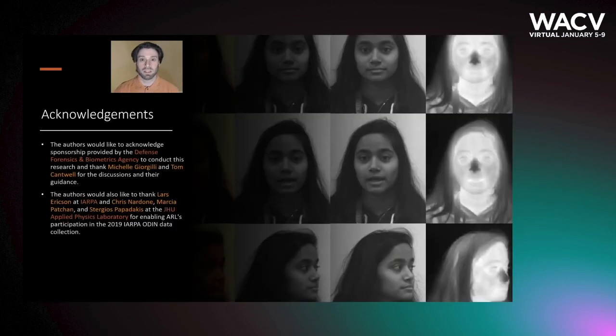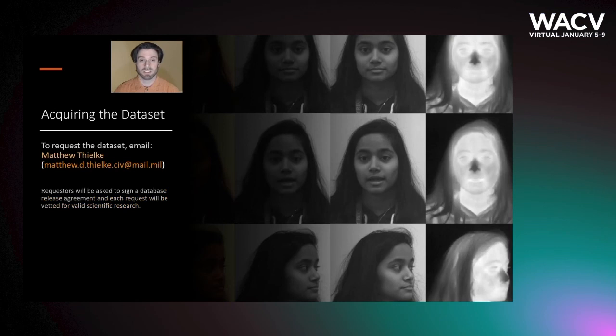Finally, a quick thank you to DIFPA, IARPA, and JHU-APL for making the collection possible. If you would like to request the dataset, please email my colleague at the address provided here. Thank you.